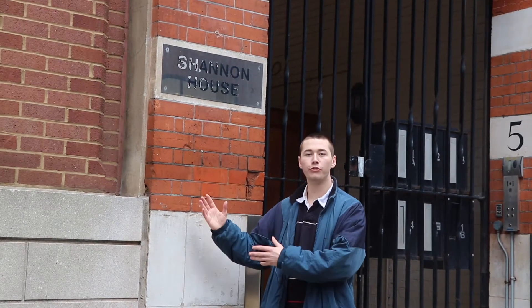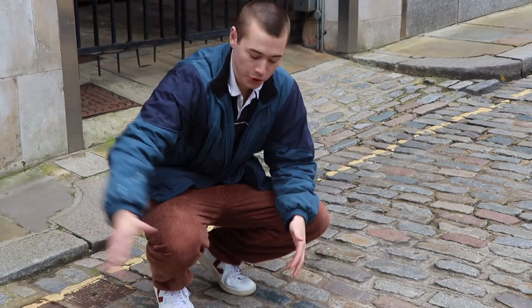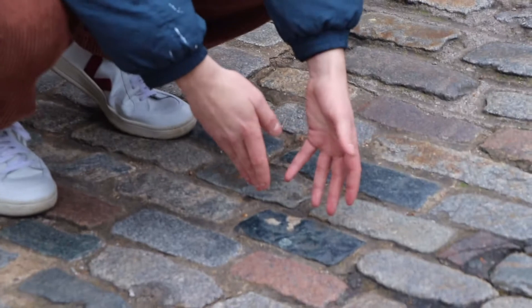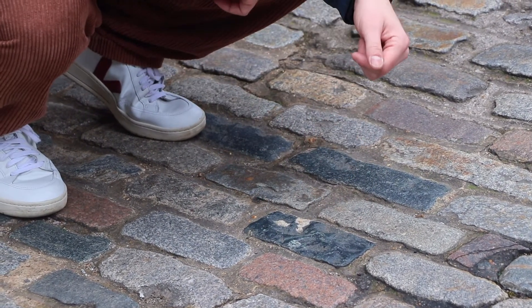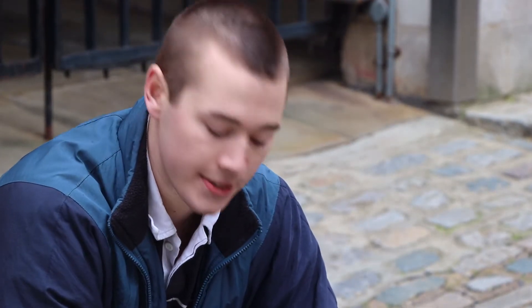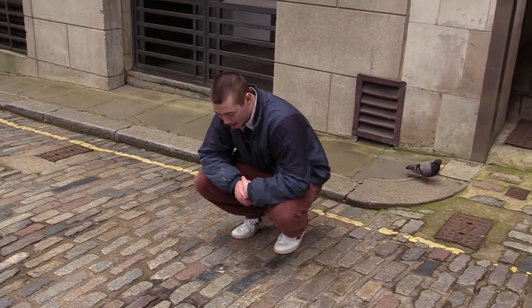Rocks that form during volcanic eruptions are known as extrusive igneous rocks and we can find them right here on the streets of London. I'm here at beautiful historic Shannon House, but I'm not interested in Shannon House — I'm interested in the rocks outside it. This beautiful cobblestone road is made out of rocks like this: very dark and fine-grained, you can't actually see anything in it. This rock is what's known as a basalt. It will have cooled down very quickly in a volcanic eruption when lava erupted at the surface. The rock is very hard and that's why they dig it up and use it as pavement snaps.